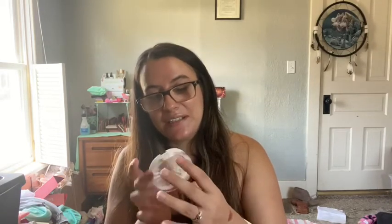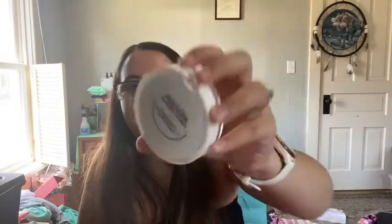Last but not least is an Ofra highlighter. This is Glazed Donut — Ofra x Nikki Tutorials. Everybody raves about these highlighters, so I was hoping to get one. I got one last month in the shade Soho but haven't tried it yet. So I'm very excited to give this one a try. And this is what the Ipsy Plus bag looks like — mine was a little damaged. It has this little airplane on it, and this color blue is like my favorite color.